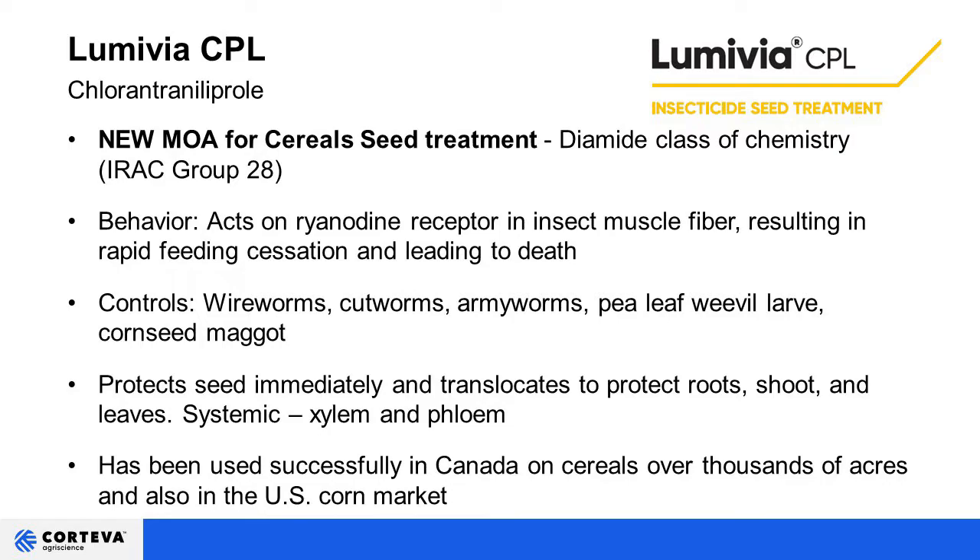This new technology controls and reduces populations of wireworms, cutworms, armyworms, pea leaf weevil, and seed corn maggot — very broad spectrum. It is systemic, both up and down, moving in the xylem and the phloem. It has the ability to protect the roots, the seed coat, and new shoots as the plant is growing. This has been successfully used in Canada on cereals across thousands of acres and also in the U.S. corn market.